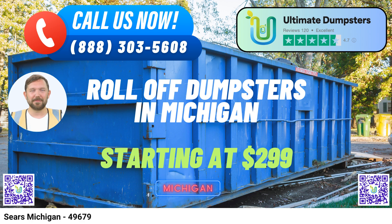10-yard Dumpster – Ideal for small clean-outs and home projects. 20-yard Dumpster – Perfect for medium-sized projects like kitchen remodels. 30-yard Dumpster – Suitable for larger renovations or construction jobs. 40-yard Dumpster – The go-to choice for major construction or commercial projects.